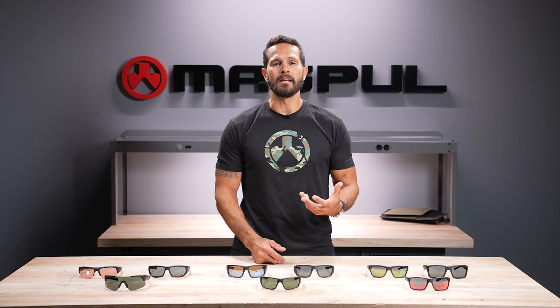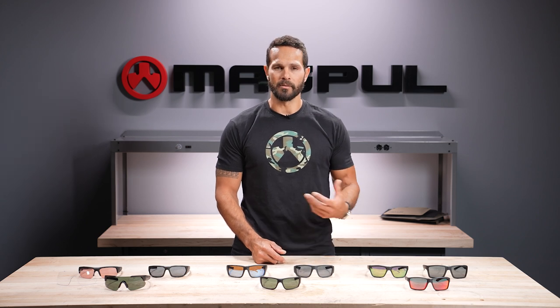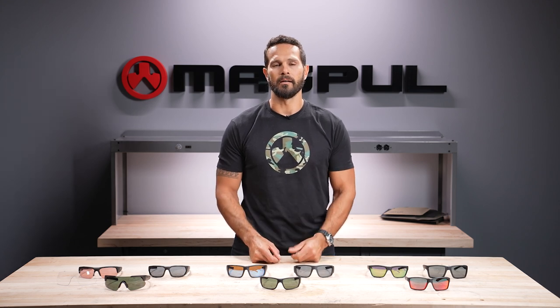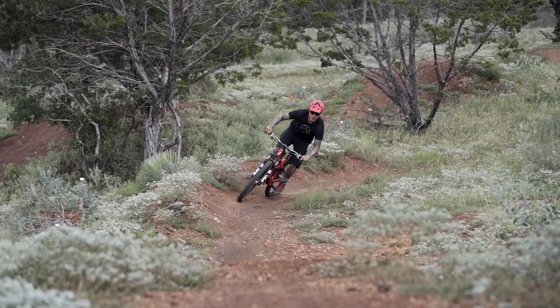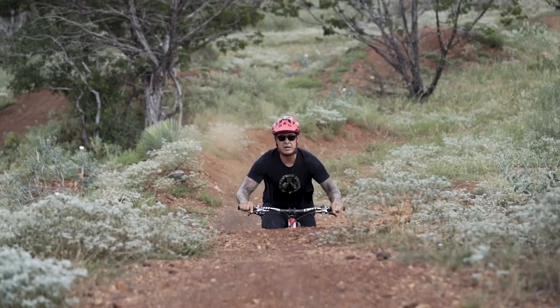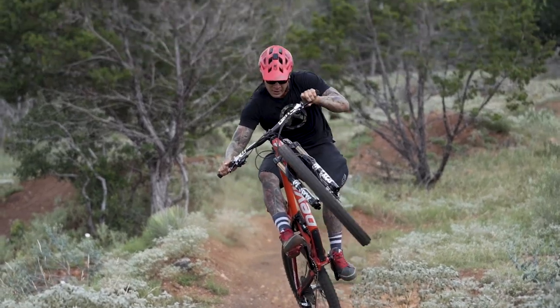If you know anything about the eyewear industry, there is a monopoly, and it includes most, if not all, of the major brands that you see online and in stores. We definitely didn't want to create just another line of shooting glasses. Instead, we wanted to include styles, features, and functionality that most people look for in premium sunglasses.